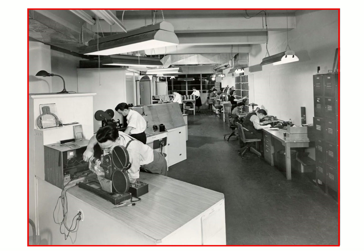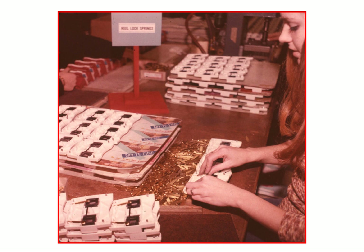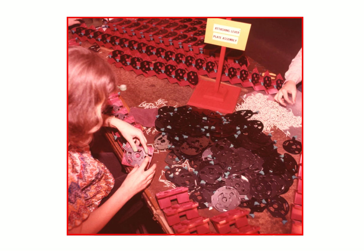Here is another view of that type of system. Here we see lenses being dropped into the Model G viewers, which were then press-fitted after they were inserted. And here the back of the Model G is being finished with the reel lock mechanisms being installed, and here the lever is installed.